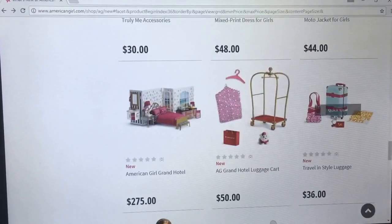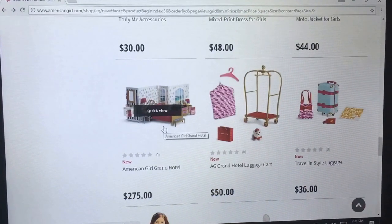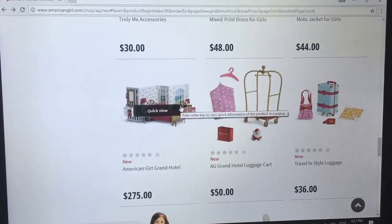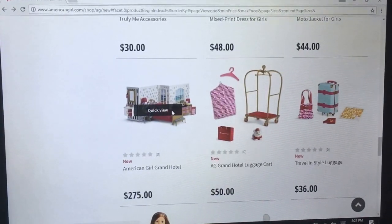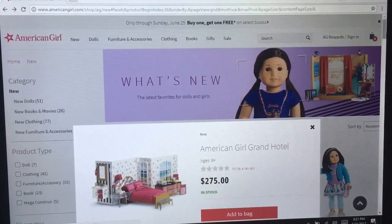It looks like there's a new travel slash hotel motif going on with the new release. When I saw this, my jaw dropped. I was in awe, I was so excited. Then I saw the price and I was like, no, why? It's such a cute piece. I love it so much. I'm pretty upset that it's so expensive.